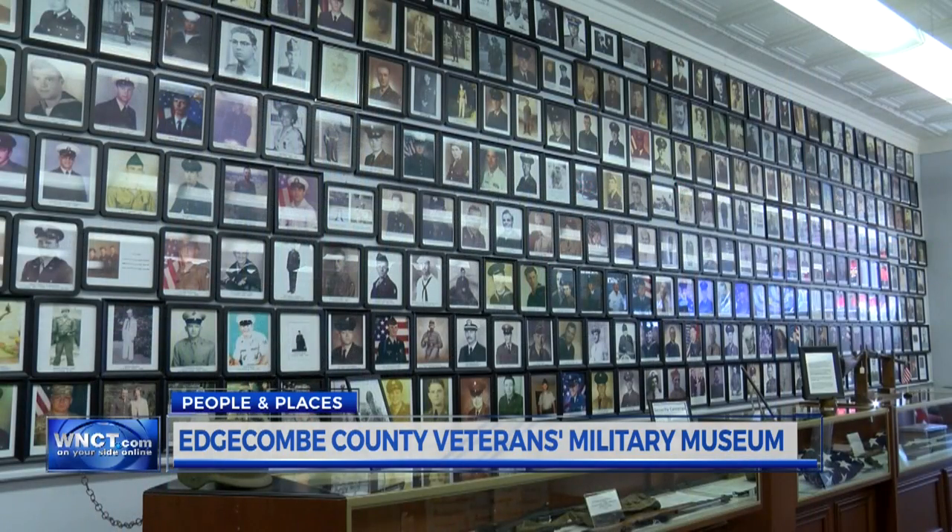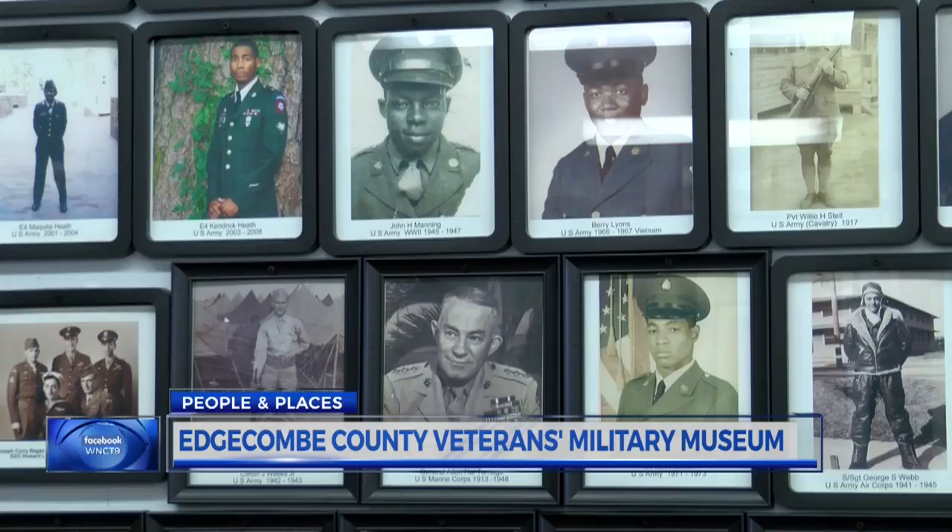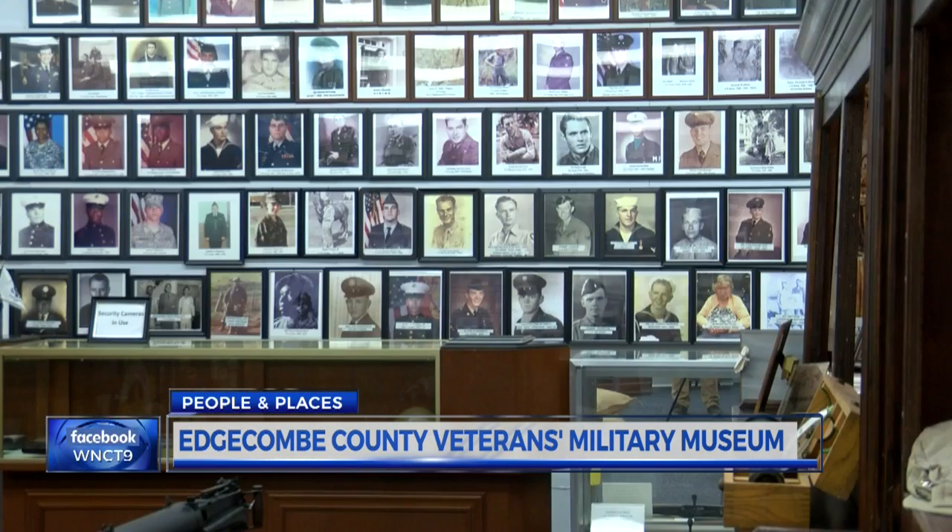We have the largest portrait display in the United States — 8x10 military portraits. We're pushing right at 1,200.